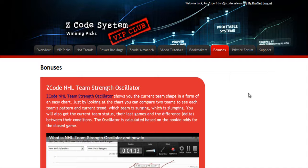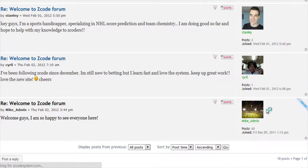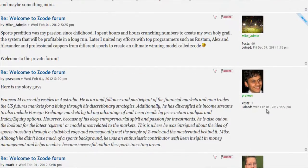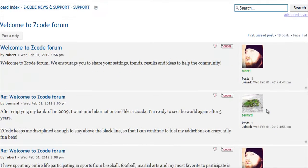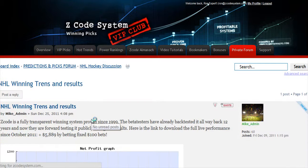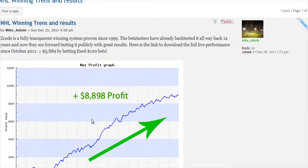The next section is Bonuses, where we've collected different nice little extra tools and systems that will help you succeed — let's keep it as a surprise for now. And last but not least is the Private Forum, which is a gem and a storehouse of sports investing knowledge where our members and experts exchange their experience, tips, and discuss the hot trends and winning settings. We encourage you to participate in the forum and contribute with your ideas.